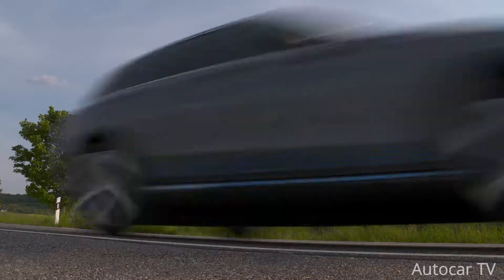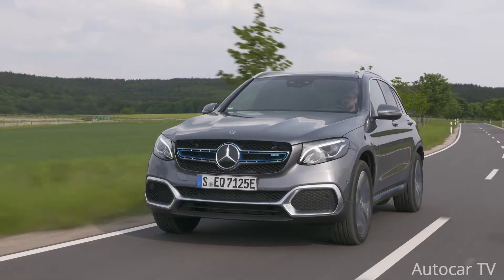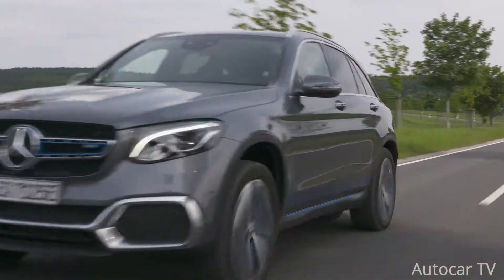If you want a video of the Mercedes-Benz CLS class, click the pop-up button above to get the video. And guys, if you are new to our channel, please like, share, and subscribe, and don't forget to press the bell icon to get our daily updates.